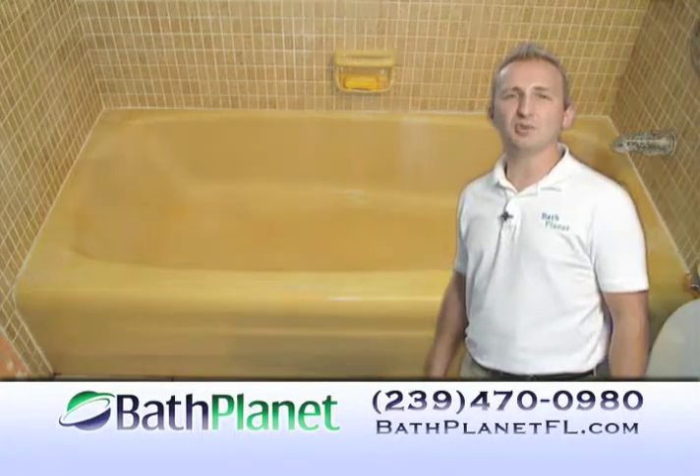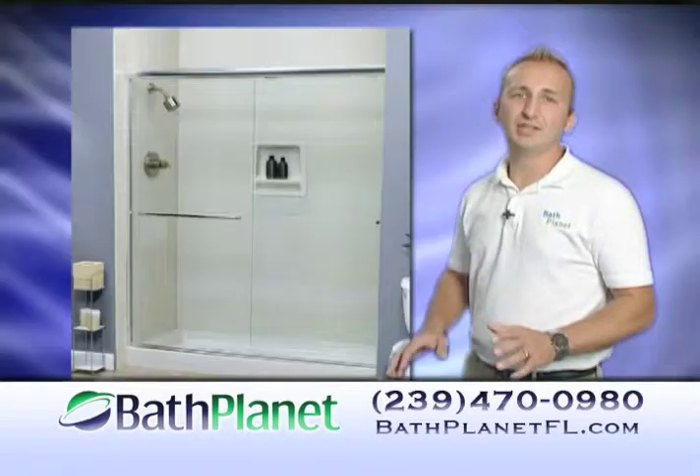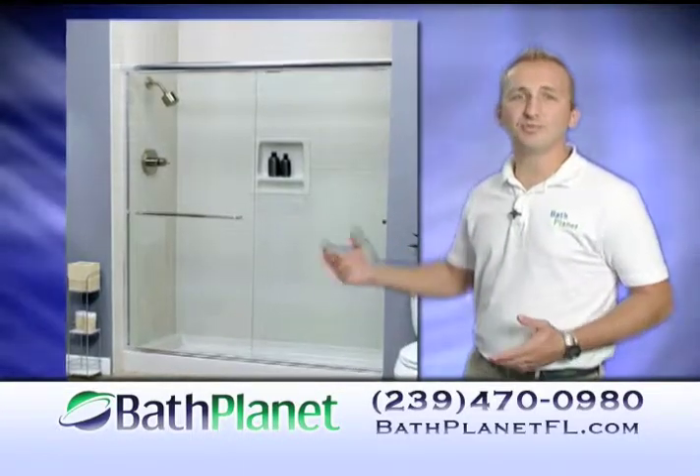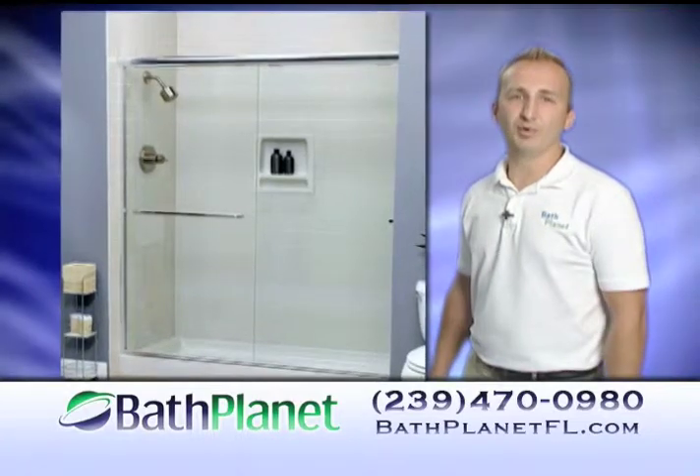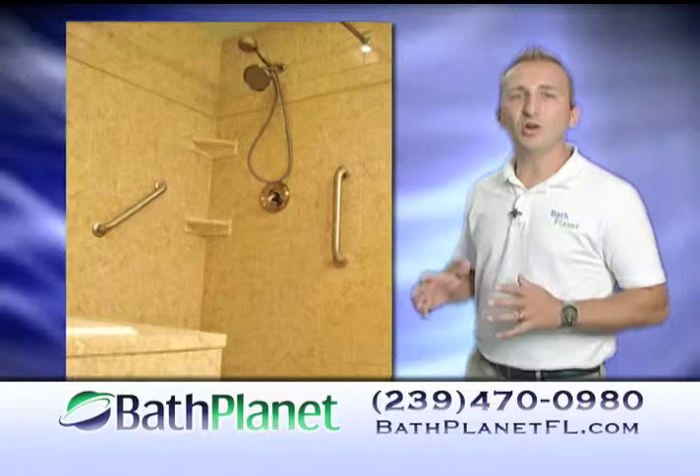Hi, I'm Matt with Bath Planet. Have you ever wanted to convert that old tub to a beautiful new walk-in shower? With Bath Planet, it's easy. You choose everything from doors to fixtures, safety bars, and more. With our knowledgeable home consultants and our factory-trained installers, we are the experts.